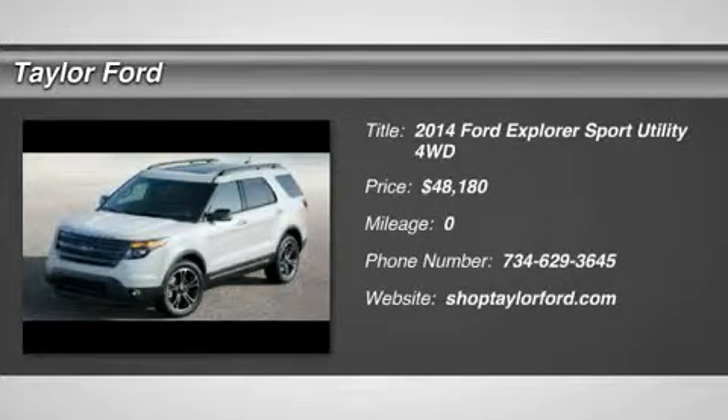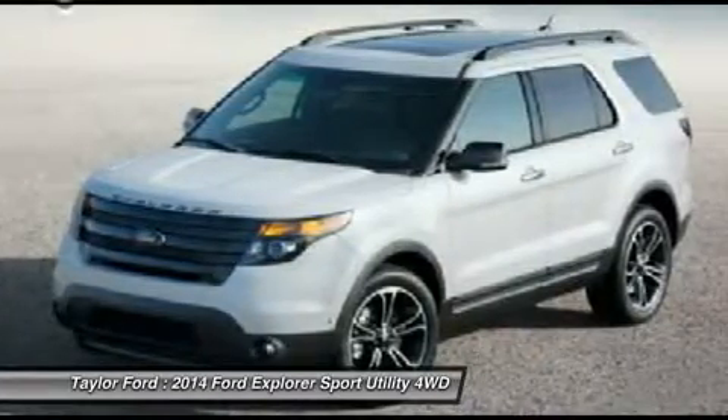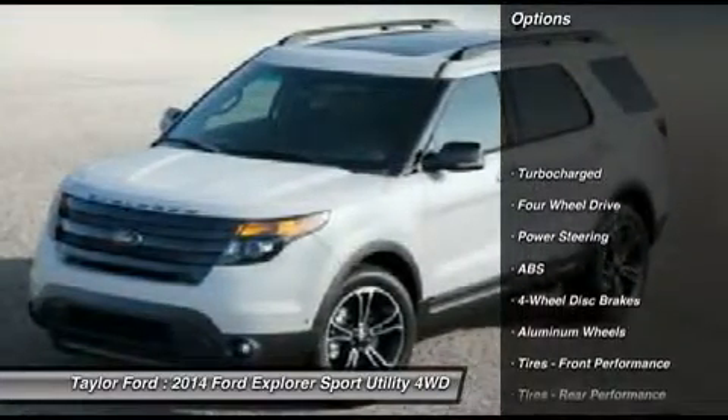The 2014 Ford Explorer. You've got a lot of capabilities to call on in a Ford Explorer. Don't underestimate your choices — it is priced below $50,000. Here are some of this vehicle's great options.